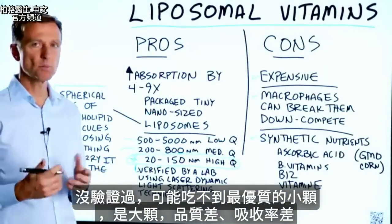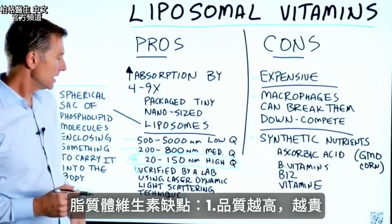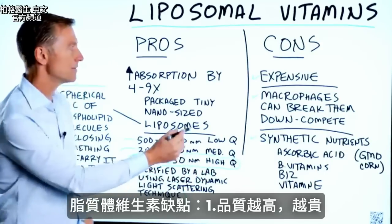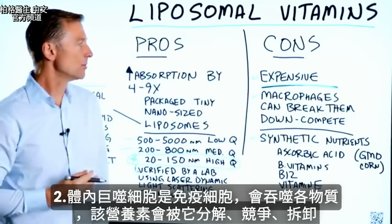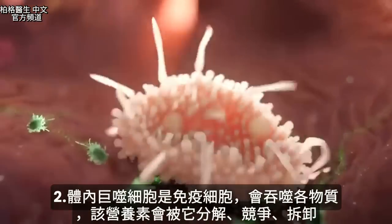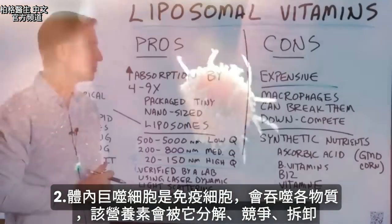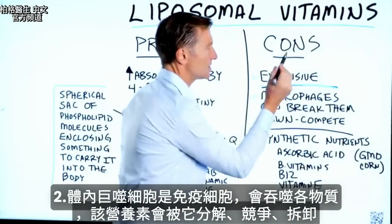They're not going to absorb nearly as much. Now, the cons: if you're getting the higher quality one, it's very expensive — that's one drawback. Second drawback is that your own macrophages, which are immune cells that eat different things, tend to break down these liposomes and can dismantle some of the nutrient.